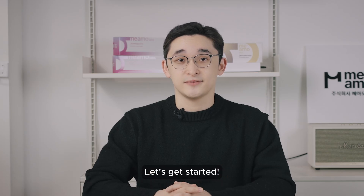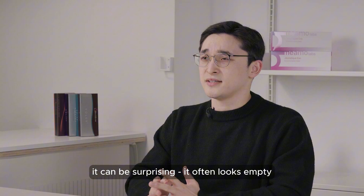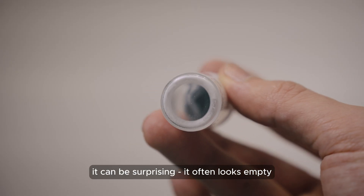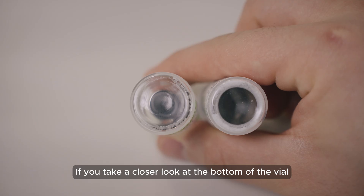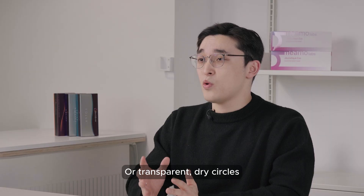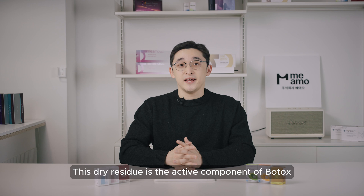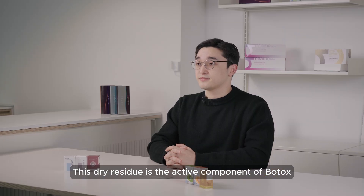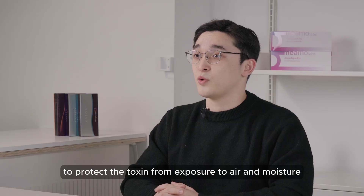So what's actually inside the vial? When you first see a botox vial, it can be surprising — it often looks empty. If you take a closer look at the bottom of the vial, you will notice a very thin layer of white powder or transparent dry circles. This dry residue is the active component of botox. The vial is vacuum sealed to protect the toxin from exposure to air and moisture.